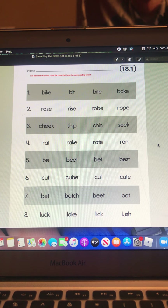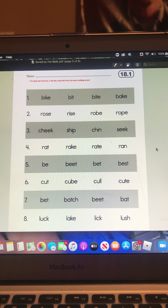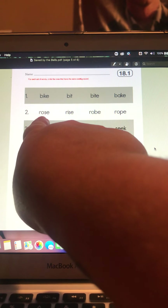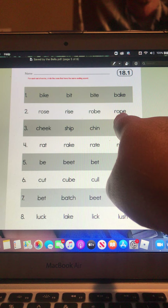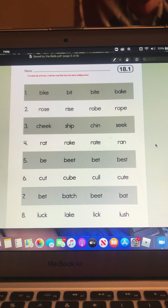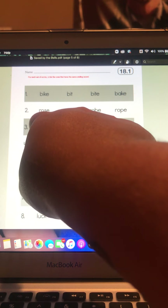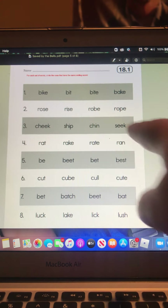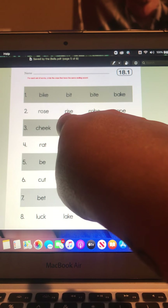Or you can circle bit and bite because they have the same ending sound also. Number two, for example, you have rose, rise, robe, rope. The two words that have the same ending sound both end in 'sss' — rose, rise — 'sss'. Robe and rope do not. So you would circle rose and rise.